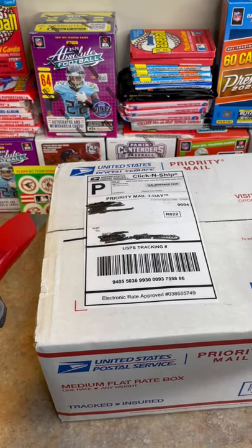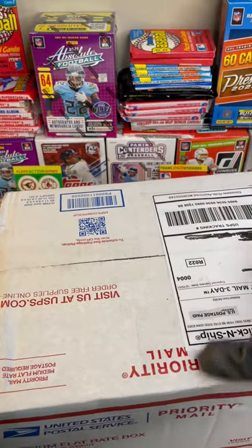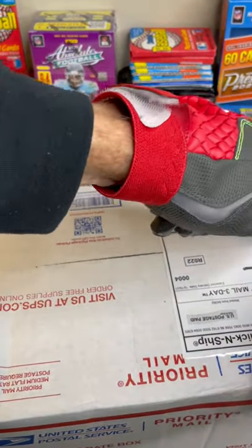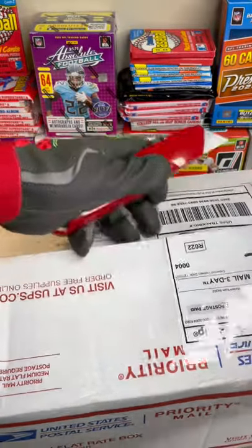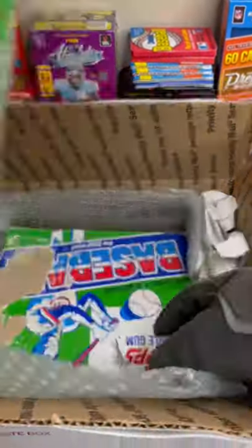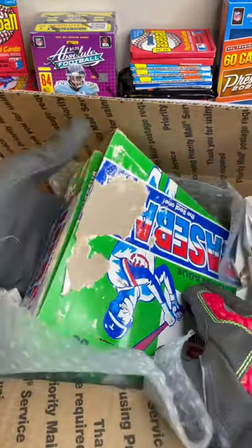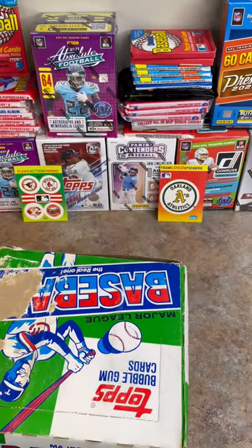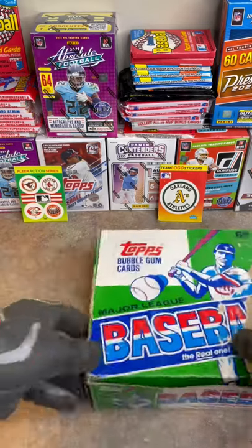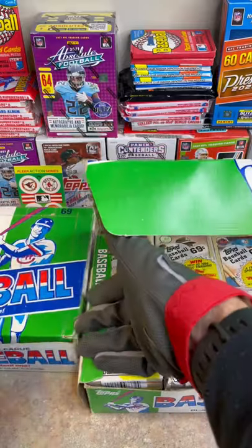Mail day! Should have a couple boxes of 1987 Topps cello pack boxes in here. I'm so excited to get in here — let's take a look. That is what we have. Let's get it out. This one looks like it was found at the bottom of the river, but if all the packs are still in cellophane we should be all right. There we go — there are our cello packs, coming to you live soon.